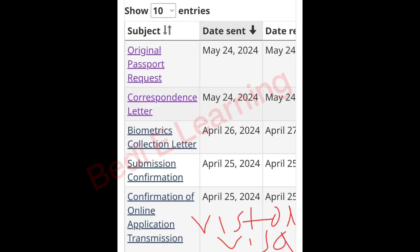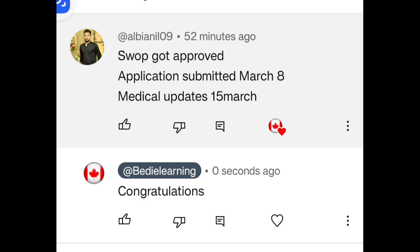Next PPR timeline: This is a visitor visa. Apply date 25 April, biometric 26 April, PPR received date and correspondence letter received date 24 May. Congratulations!